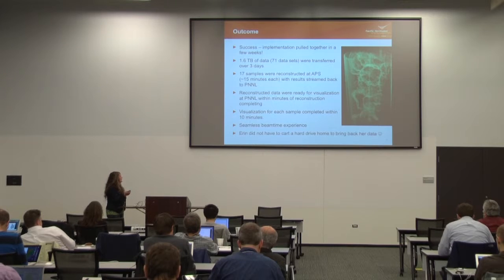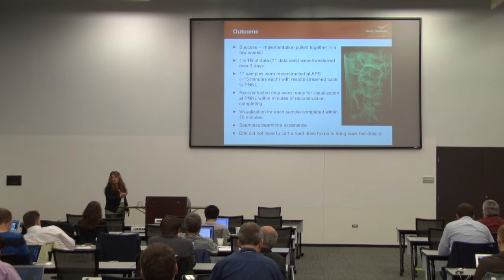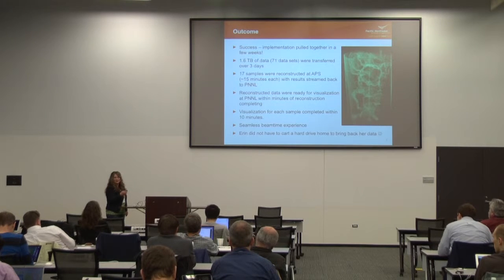They were excited at the beam line. They just turned on their laptop and the tool, and didn't have to ask for help from any of the staff working there. They were super ecstatic that it was that easy to use. And she did not have to cart back a hard drive because all of her data was already at PNNL before she left.